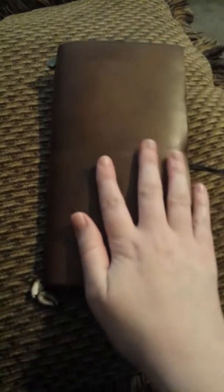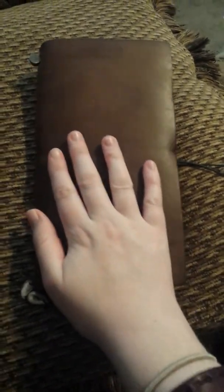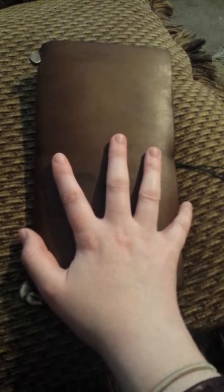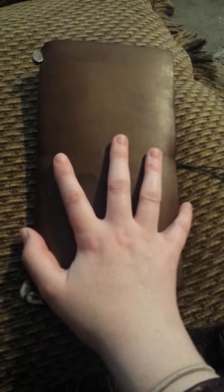So I'm going to be showing you my camel Traveler's Notebook today. This is one of my favorite journals that I have, and I've had it since April, I think, towards the beginning of April. So April, May, June — that's about three months.